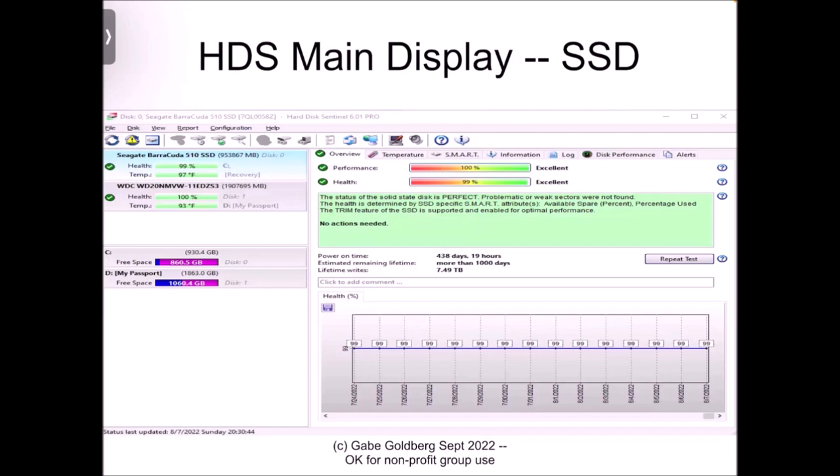That's the main display for an SSD — solid-state device. The green box in the middle is where the status summary comes from. On the left, two green check marks tell me about the two drives I have: the Seagate Barracuda SSD installed inside the tower, and the Western Digital external hard drive used for backups, along with charts showing free and occupied space. On the right, it tells me how long the SSD has been powered on, a cheerful estimated lifetime of more than 1,000 days, and how much data has been written to the drive since first turning it on.